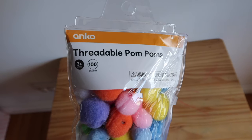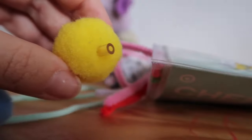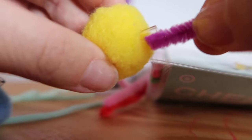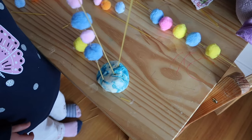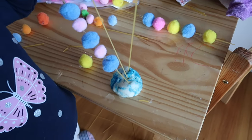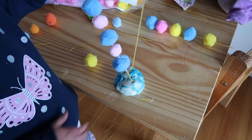The last activity is using threaded pom-poms from Kmart. I really struggled to find anything to thread through them — I tried pipe cleaners and straws but they were all too big — so in the end I put some dough at the bottom and used spaghetti, and she threaded the pom-poms on. If you've stuck around to the end, you're awesome! Thank you so much for supporting my family and happy playing, bye!